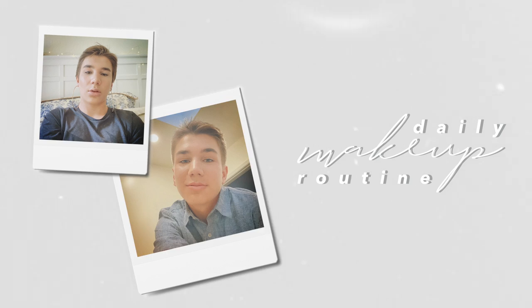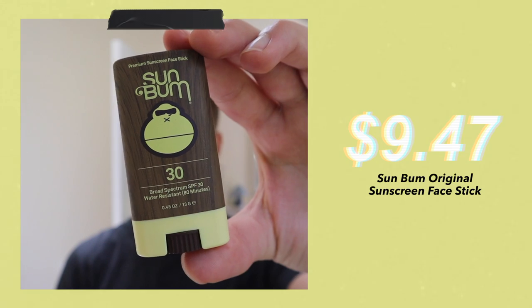I hope you guys enjoy the video, and without further ado, let's get right into it. The first thing I do is put on sunscreen. I've been using the Sunblum Face Stick for about a year now, and it is my ride or die. It also works as a great primer.